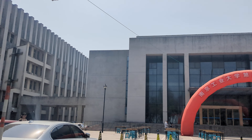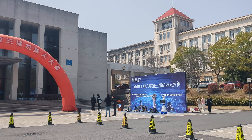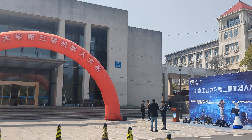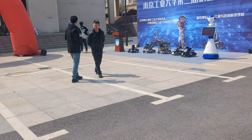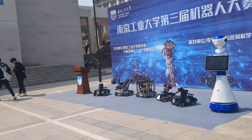I am looking at the campus. I am looking at the robot. I am looking at the exhibition. I am looking at the engineering university. Looks interesting.